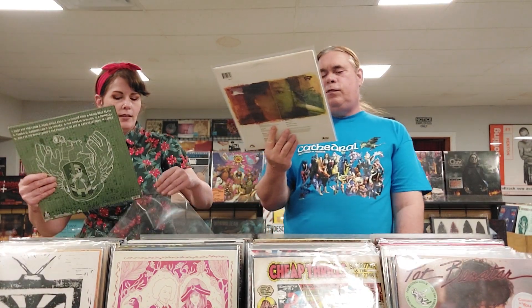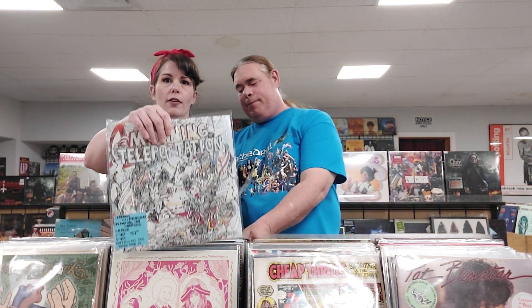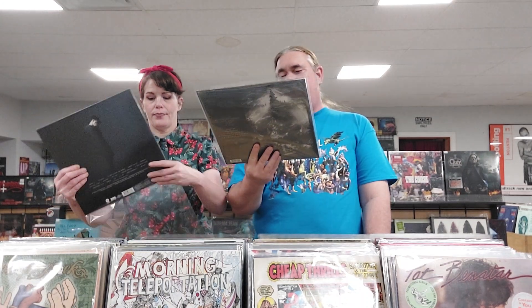Marzil, Propane from 2004 — limited edition 12-inch, hip hop. Morning Teleportation — and it's called Salivating for Symbiosis, psych rock from Bowling Green. They're from the town over and unfortunately I think the singer passed away in the past few years.